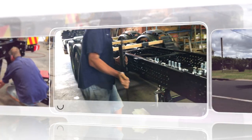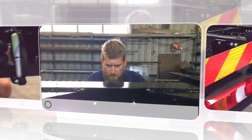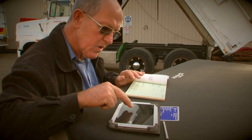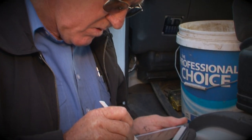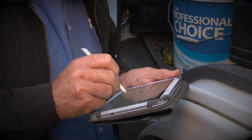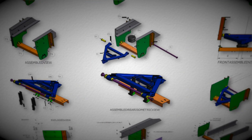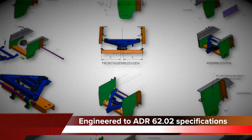For even more peace of mind, they offer a full installation service at the Toowoomba factory. A simple-to-obtain mod plate is needed in Queensland if fitted to a tow vehicle of over 4.5 ton GVM. In other states, it's best to check your regulations with the relevant transport authorities. Unlike most other tow bars, the Airglide tow bar is fully engineered and tested to the demanding ADR 62.02 specification.